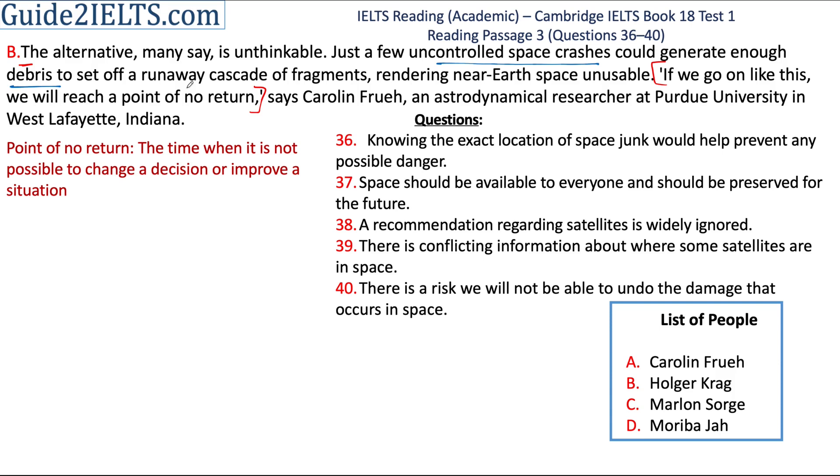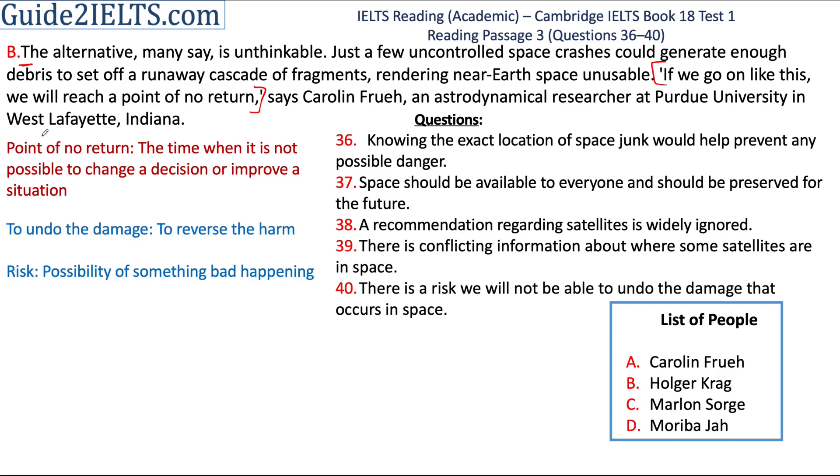we will reach a stage after which we cannot improve the situation. The 40th question says: 'There is a risk we will not be able to undo the damage that occurs in space.' Undo the damage means to improve things or to change things, and there is a risk means there is a possibility in future. So Froy is also saying that if we continue like this, in future this may happen. The answer to the 40th question is A.